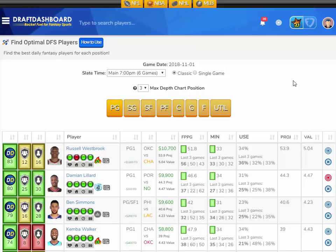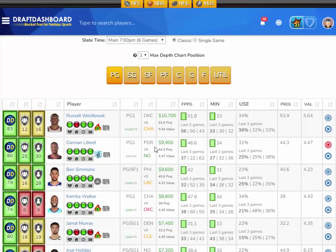And if you stick around to the very end of this video, we'll use the Draft Dashboard tools to make a DFS lineup using the picks we just made. Let's see who we have at point guard.